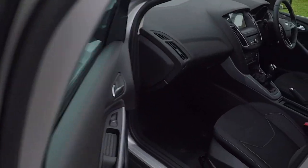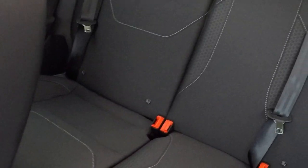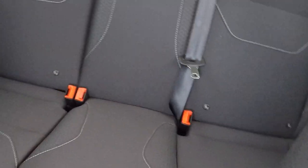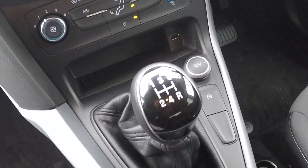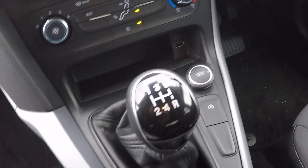Let's take a look inside and show you some of the features and benefits. Inside we've got ISOFIX child seat anchor points in the back to keep babies, children and toddlers as safe as possible. Lumbar support for the driver to keep you comfortable even on the longest of journeys. 5-speed gearbox giving a great 61.4 miles to the gallon combined.